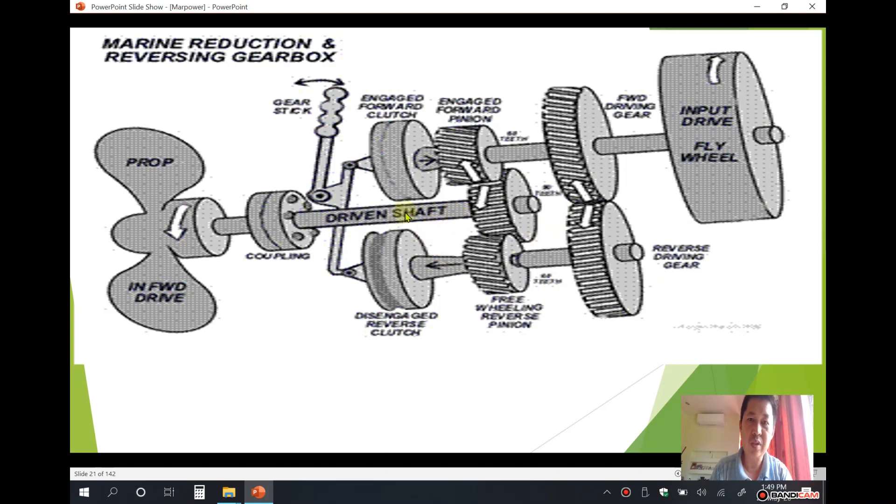But if you engage the clutch and engage the reverse gear and driving gear, the drive shaft or propeller shaft will rotate in the clockwise direction, putting the machine in reverse movement. If you disengage this gear, the propeller will turn according to the rotation of the engine. That is how the marine reduction and reversing gearbox works.